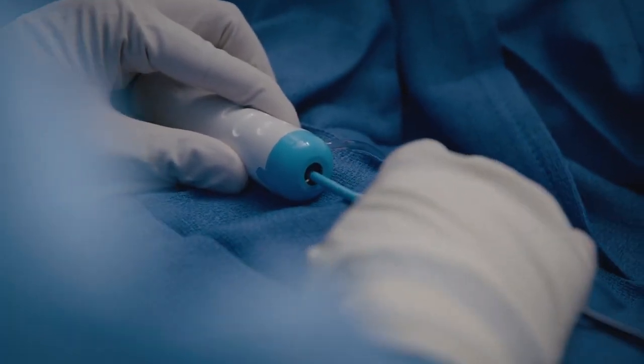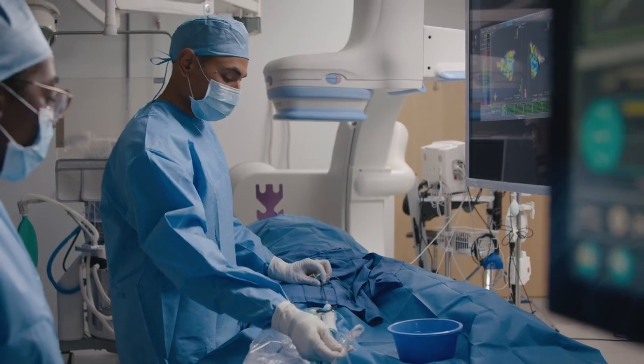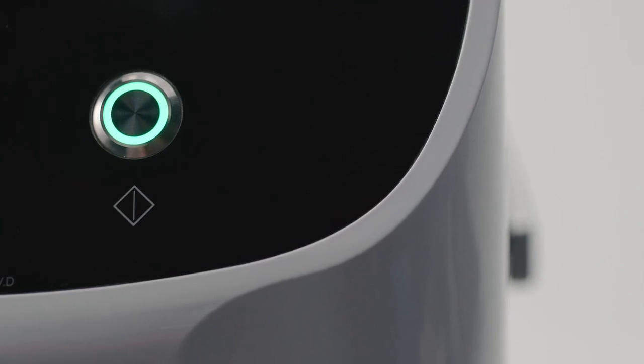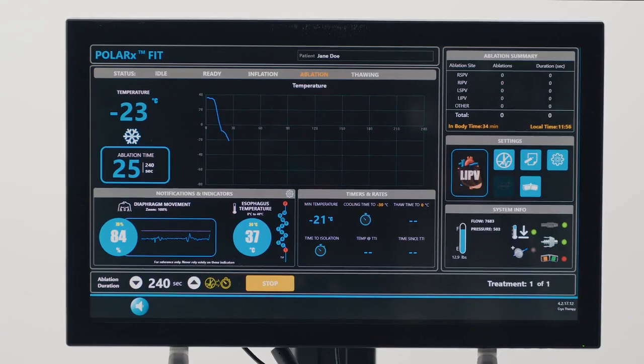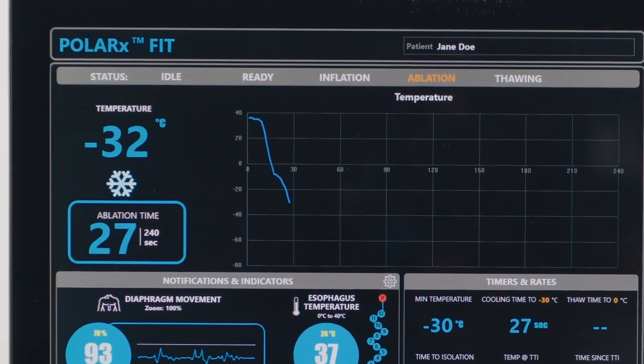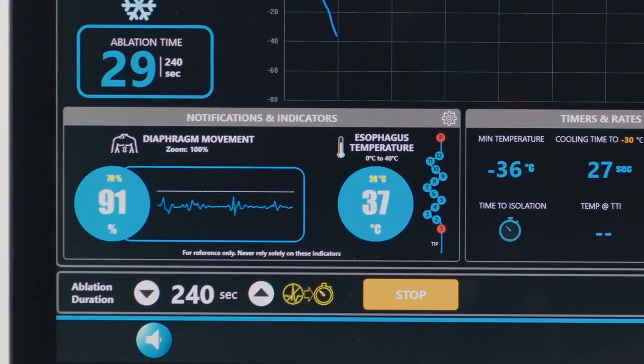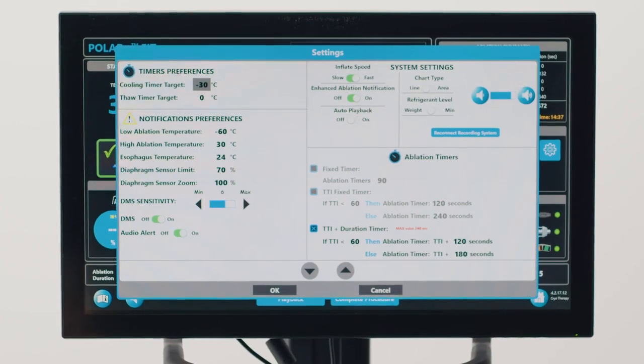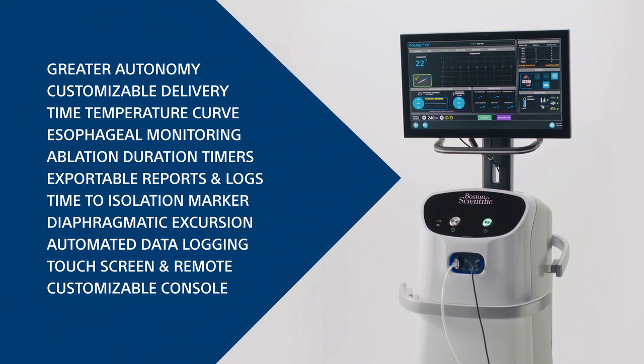It's really changed the way that I perform pulmonary vein isolation procedures. The Smart Freeze console has been designed to integrate multiple pieces of information, including the time-temperature curve, esophageal monitoring, diaphragmatic excursion, customizable lesion delivery, and alerts — all that information in one single place.